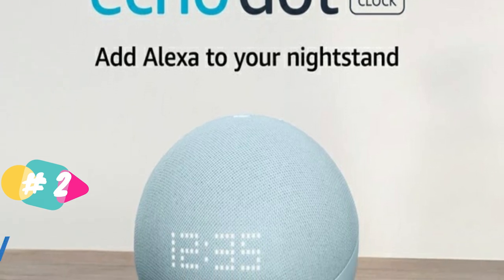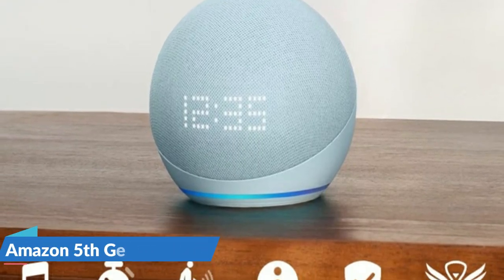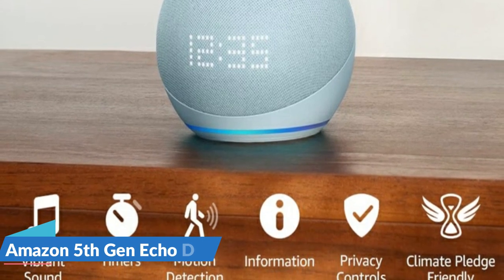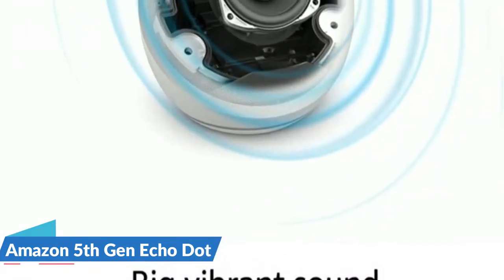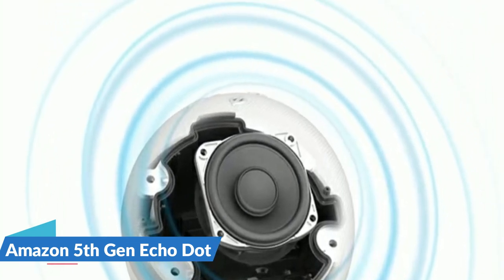Play music, audiobooks and podcasts from Amazon Music, Apple Music, Spotify and others, or via Bluetooth throughout your home. Ask Alexa to show you weather and song titles, set hands-free timers, get answers to your questions and even hear jokes.